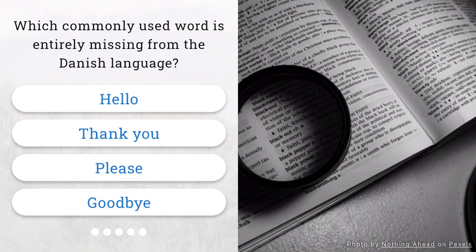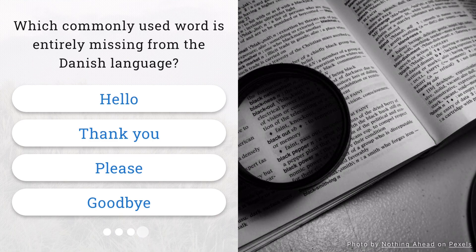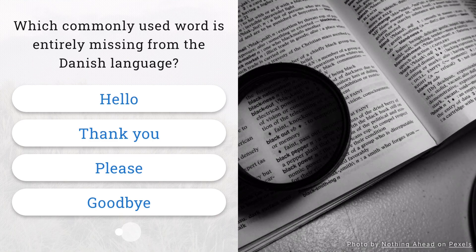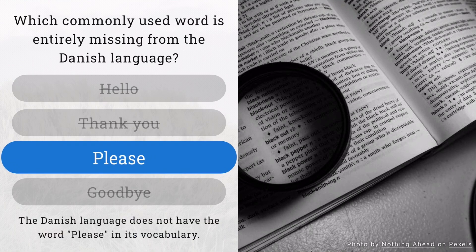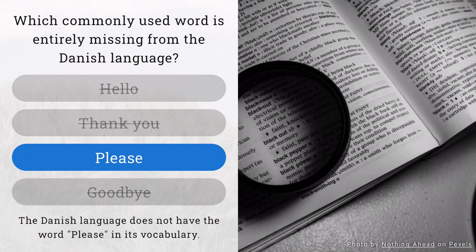In the Danish language, which commonly used word is entirely missing? That's correct. The Danish language does not have the word 'please' in its vocabulary.